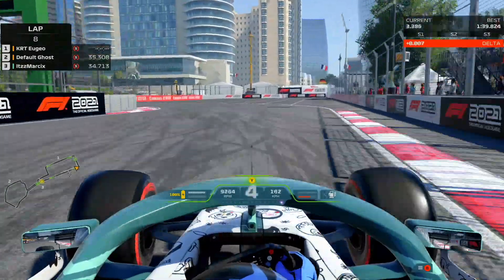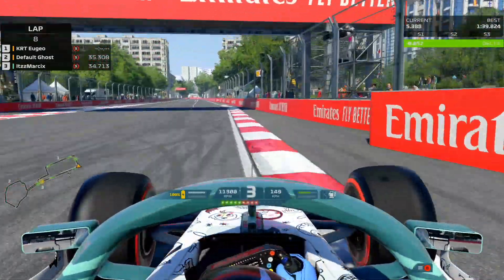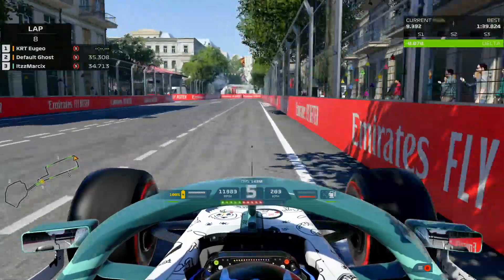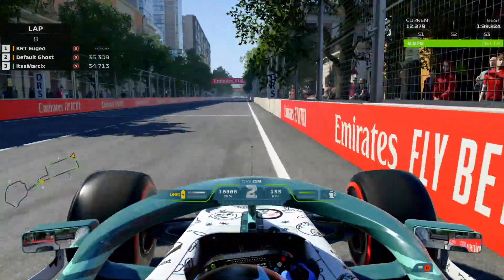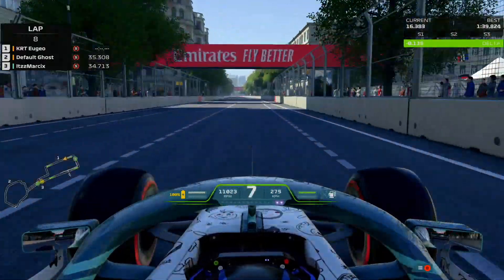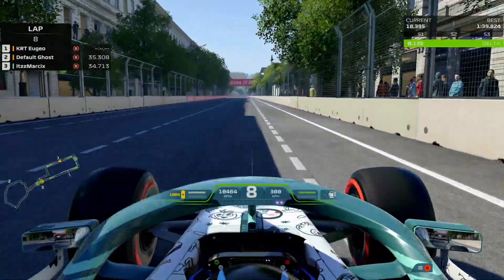Our first lap is going to be at full speed, and then our second lap I will pause it and try to explain how to take each turn to try to help you guys out and master this difficult road course. So, here we are on Baku.